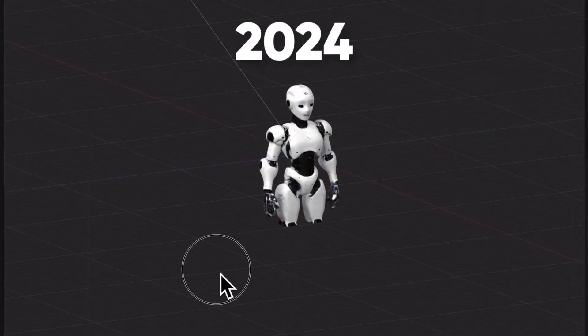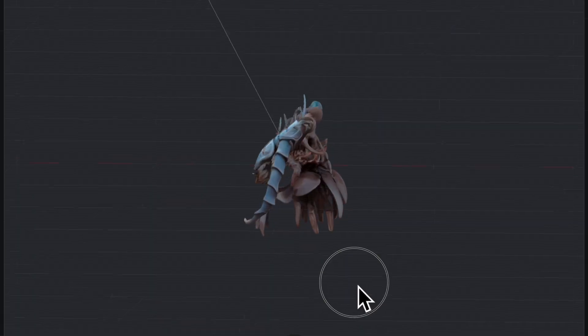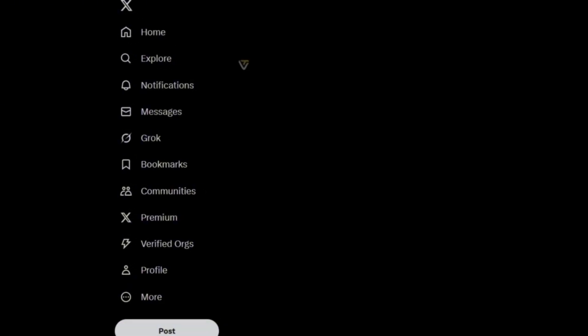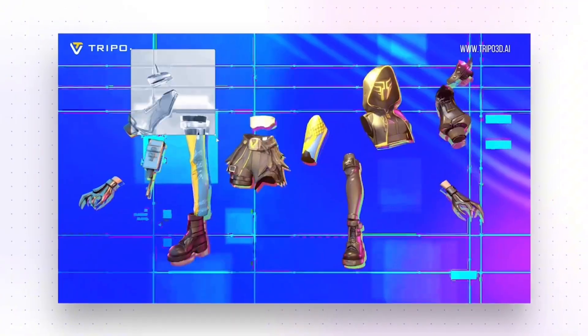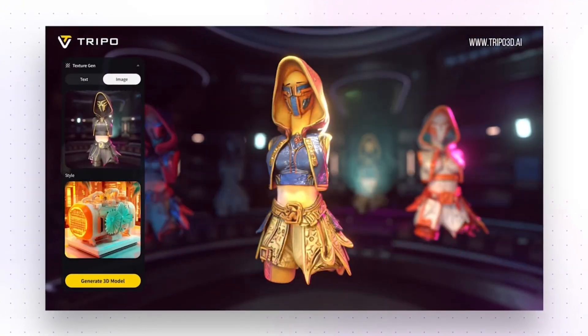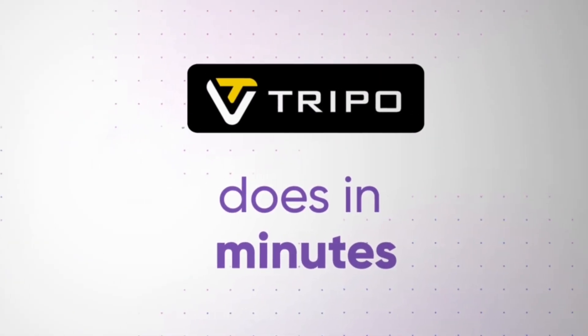Last year AI 3D models looked like Play-Doh, and this year this is what Triple AI can create with its newest Triple Studio update. Triple AI just launched its game-changing Triple Studio — now everyone can easily create professional quality 3D models with just a few clicks.